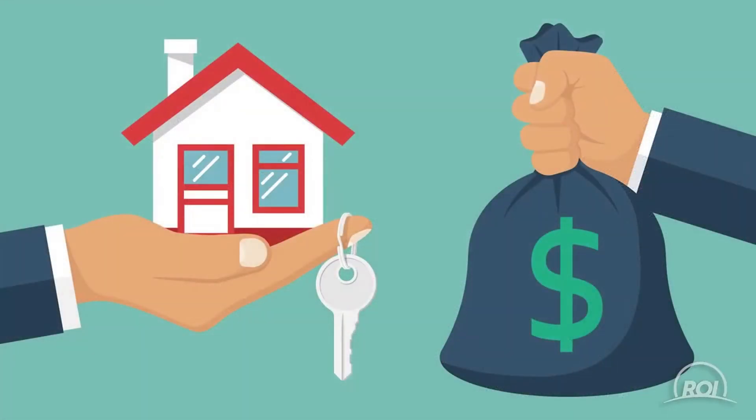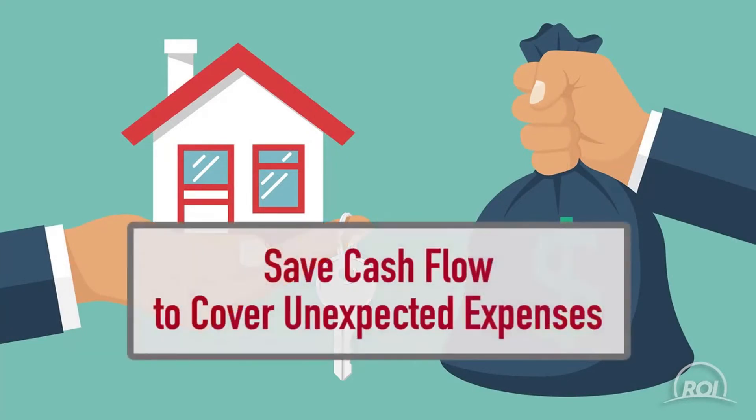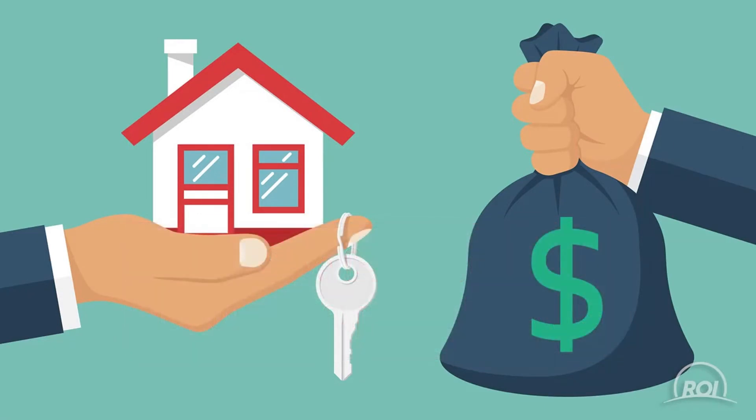We advise all of our clients to save monthly cash flow in a liquid financial product, so these saved rents cover the remaining expenses. In this way, the tenants pay for the maintenance and expenses instead of it coming out of your monthly budget, because all of that money is saved as a very valuable nest egg.